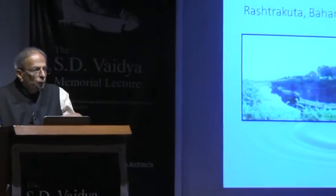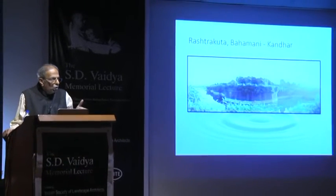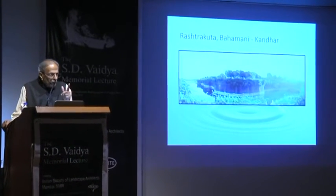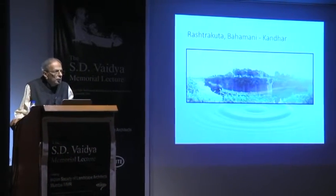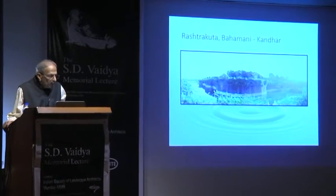Rashtrakut, Bahamani, Kandhar — Kandhar is a fort near Nanded. It is a land fort but it has a huge moat. Even today there is water. That particular tala or lake has been constructed by Rashtrakut Jagatunga, and it is called Jagatunga Samudra.